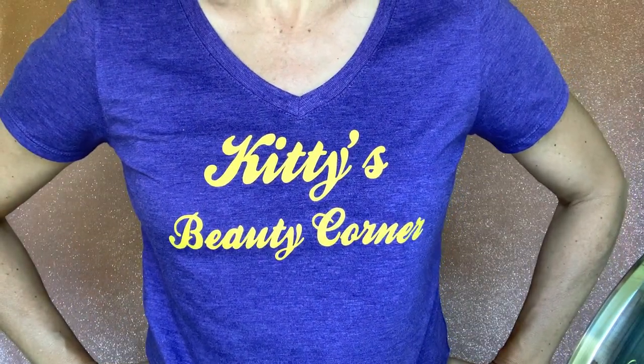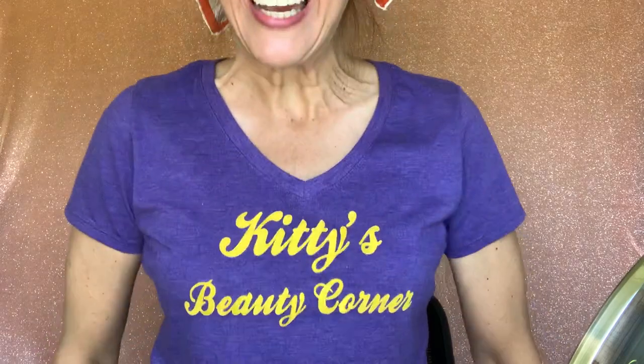Three, two, one. Hi, beautiful! Welcome back to Kitty's Beauty Corner. I'm your host, Kitty!